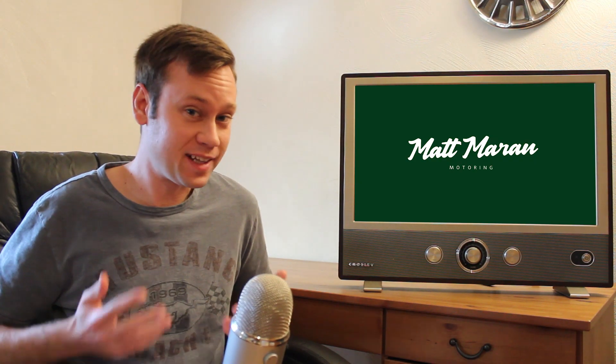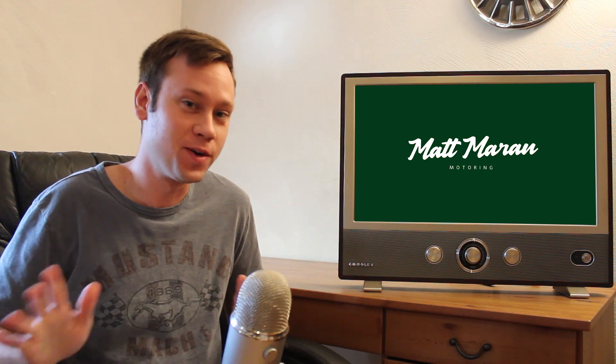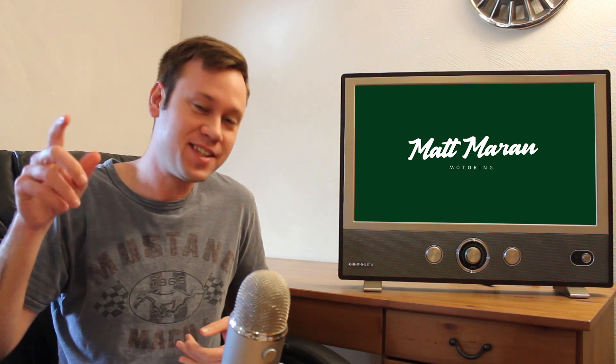What's up everybody, Matt Moran here for another weekly update. There is a ton of news to go over this week, and the first good chunk of it is all Ford news. If you don't like Ford news, use the timestamps in the description below to skip ahead to the stuff you're interested in. But lots of interesting Ford stuff here.